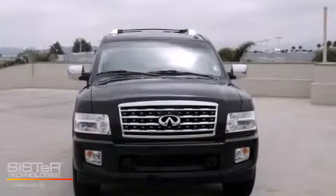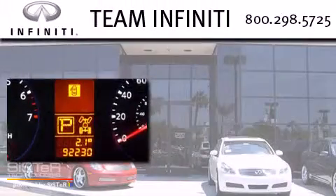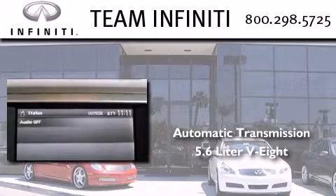This is a 2010 Infiniti QX56. This SUV has an automatic transmission and a 5.6-liter V8.